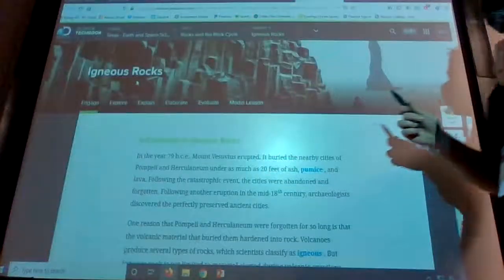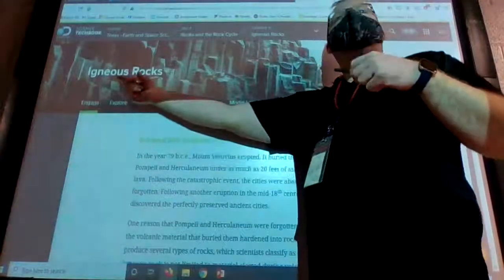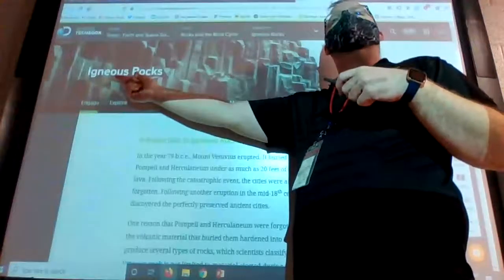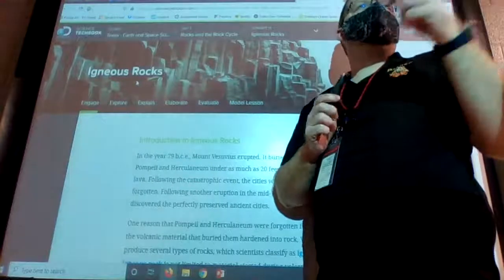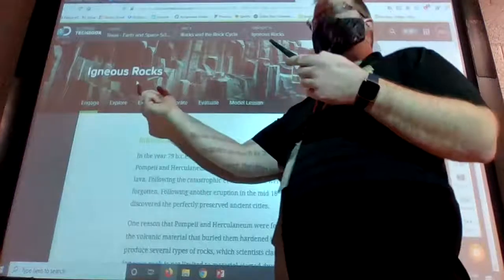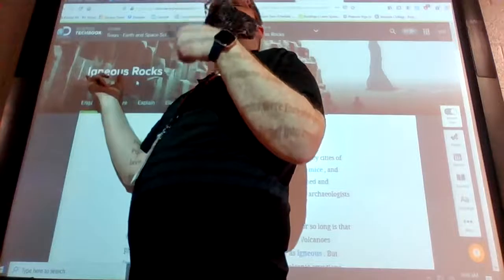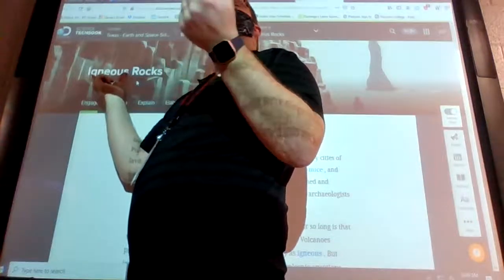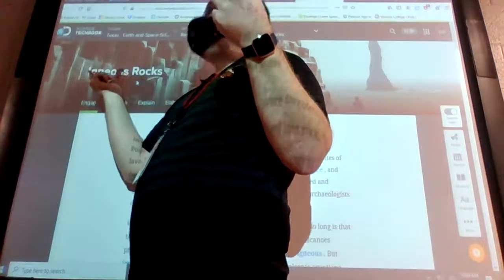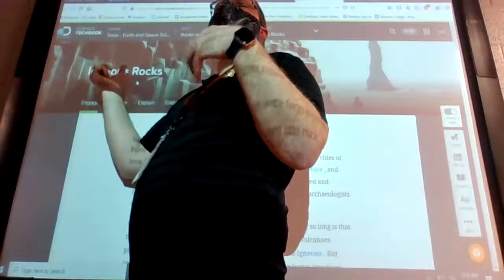Today we're starting off with igneous rocks. Before we get going, anybody have any insights into the root of the word igneous? It's dealing with lava. What does the word igneous kind of sound like? Ignite — yes. If you trace this word back, it goes back to Latin, and it's basically referring to ignition or fire. So igneous rocks, literally by name, are fire rocks — rocks that are made from fire.